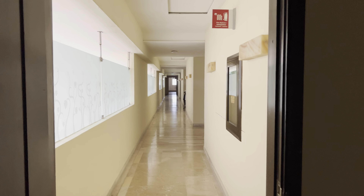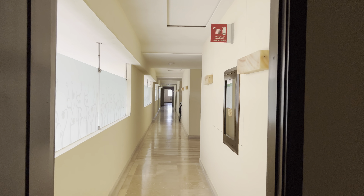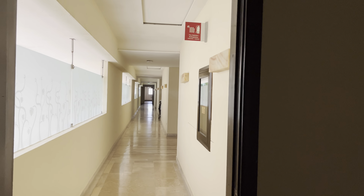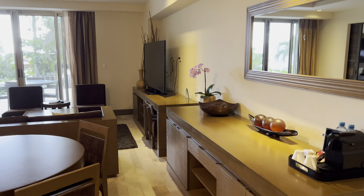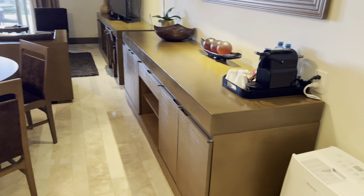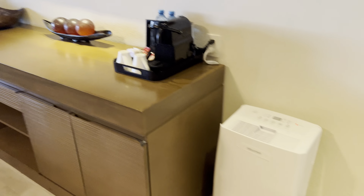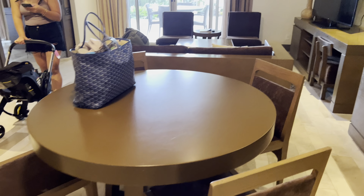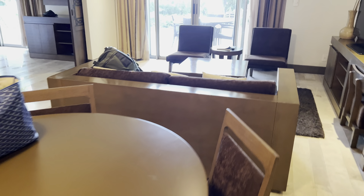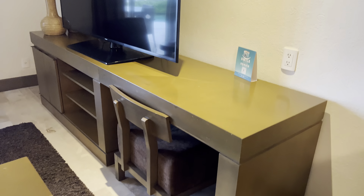Here we are — this is Puerto Vallarta, Dreams Vallarta Bay, and this is their master suite. Right when you get in the door, this is the living room. There's AC, it's really cold in here, so this is just for backup. Nice little dining table, living room, pretty nice 50-inch TV.